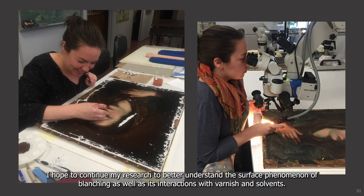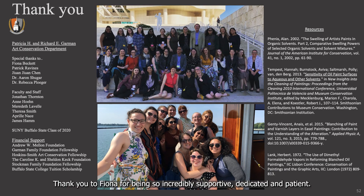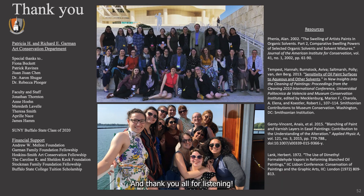I hope to continue my research to better understand the surface phenomenon of blanching as well as its interactions with varnish and solvents. Thank you to Fiona for being so incredibly supportive, dedicated, and patient. Thank you to Patrick for the countless hours you spent with me doing confocal microscopy, and to the entire SUNY Buffalo State Garman Art Conservation faculty and staff for your unwavering support, for the generous foundations who have supported me throughout my time at Buffalo State, and to my classmates, the class of 2020, and thank you all for listening.